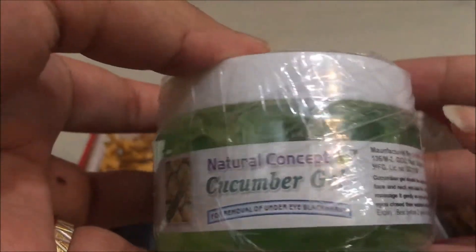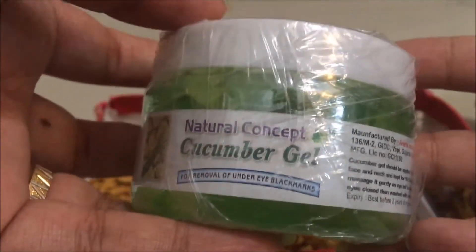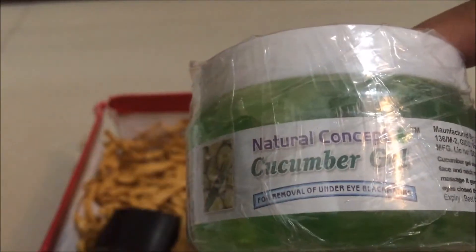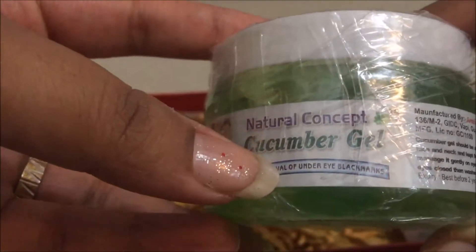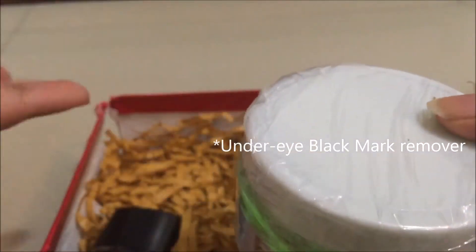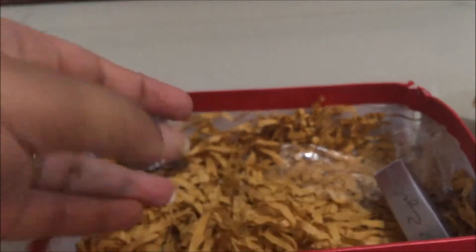Next I received a cucumber gel from Natural Concept. I haven't heard of this brand, but this is a full-size product — 150 ml — and the quantity is a lot. It retails for only 80 rupees. I have to use it before I can tell you how good it is. On their website, they mention four different gels you can receive. Other bloggers received different gels — I think this is the only customized product in the box, targeted to your specific concerns like under-eye, blackhead, or hair care.